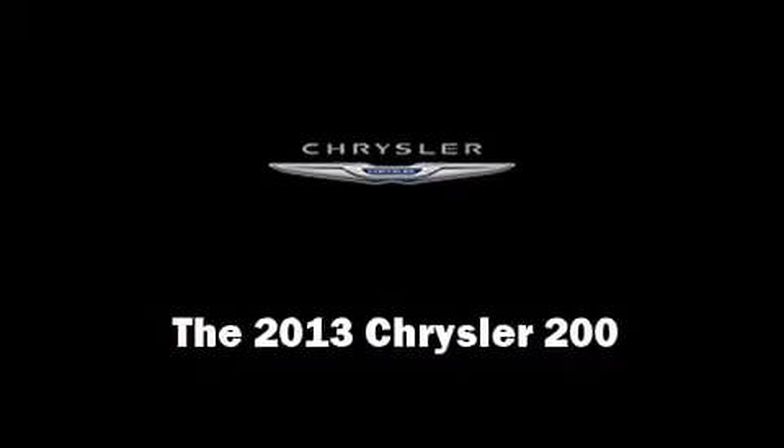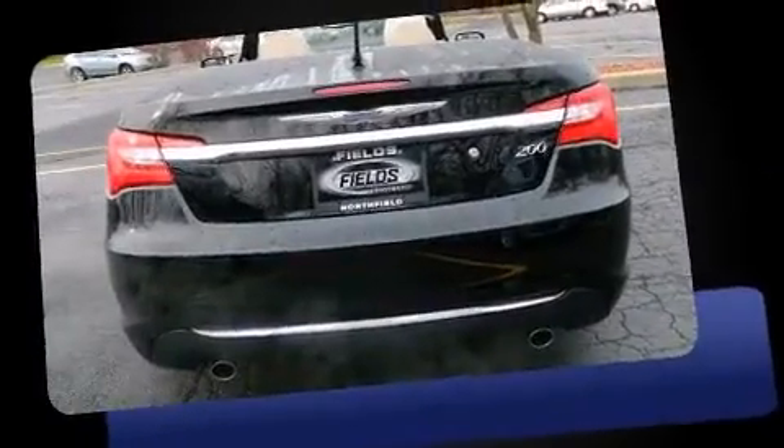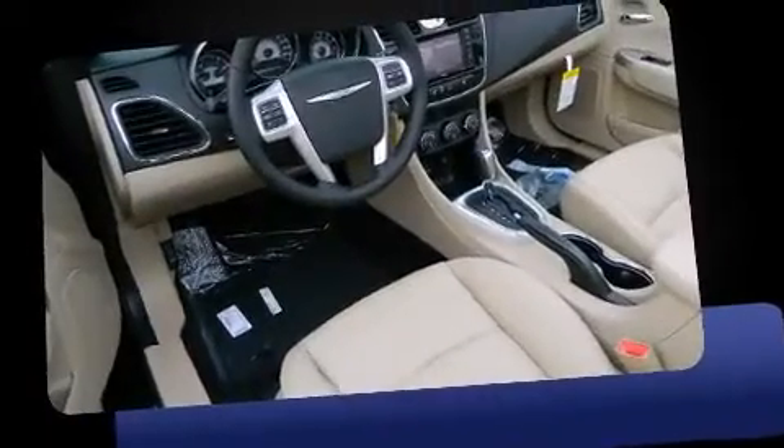This two-door, four-passenger convertible leads among competitors in its segment. Chrysler made sure to keep road handling and sportiness at the top of its priority list. It features an automatic transmission, front-wheel drive, and a refined six-cylinder engine.